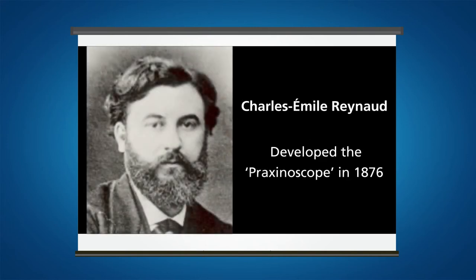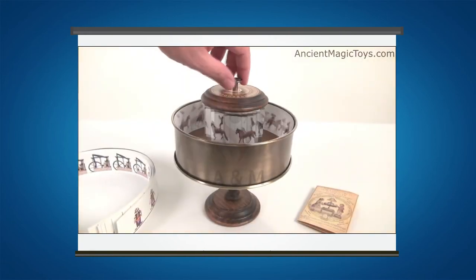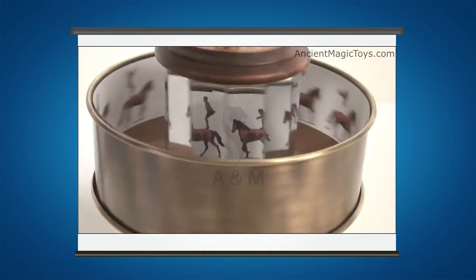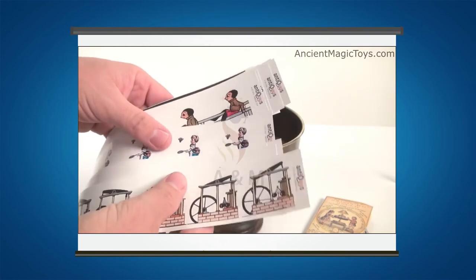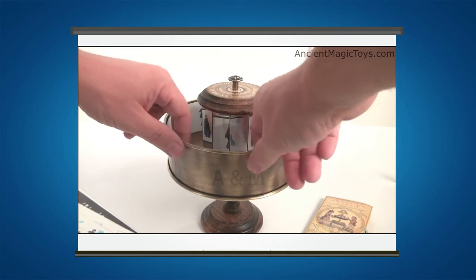French inventor Charles-Émile Reynaud developed the Praxinoscope in 1876 and patented it in 1877. It is similar to the Zoetrope, but instead of slits in the cylinder, it has 12 rectangular mirrors placed evenly around the center of the cylinder. Each mirror reflects an image of the picture strip placed opposite on the inner wall of the cylinder. When rotating, the Praxinoscope shows the sequential images one by one, resulting in fluid animation. The Praxinoscope allowed a much clearer view of the moving image compared to the Zoetrope, since the Zoetrope images were mostly observed through the spaces between its slits.